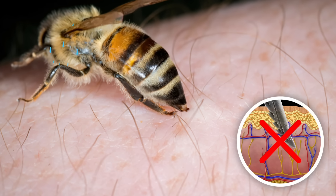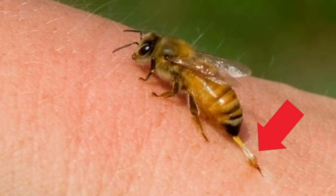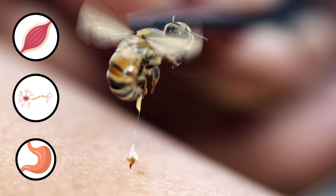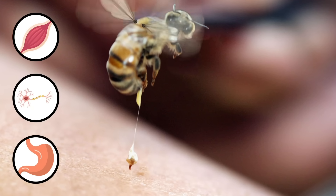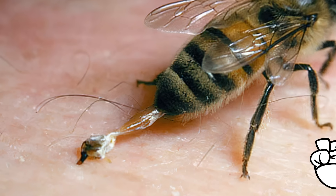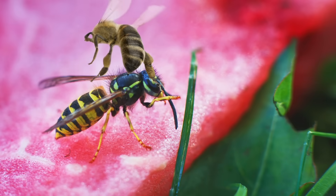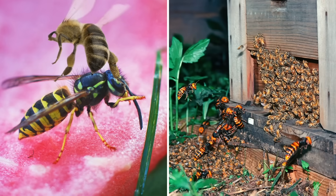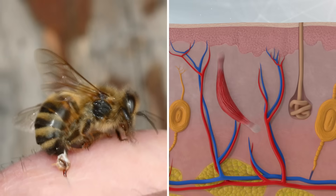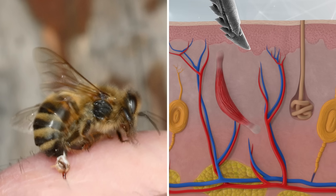And that doesn't stop the honeybee from trying, though. The second they try to take off, not only is their stinger pulled out, but the muscles, nerves, and parts of their digestive system attached to it are torn out of their backside as well. It's a nasty way to go. But there's an even more tragic element to it. When honeybees sting insects, as they often do when bugs try to attack the hive, they can remove their stingers just fine. It's all down to the amount of fiber in the animal's skin that causes the stinger to lodge.